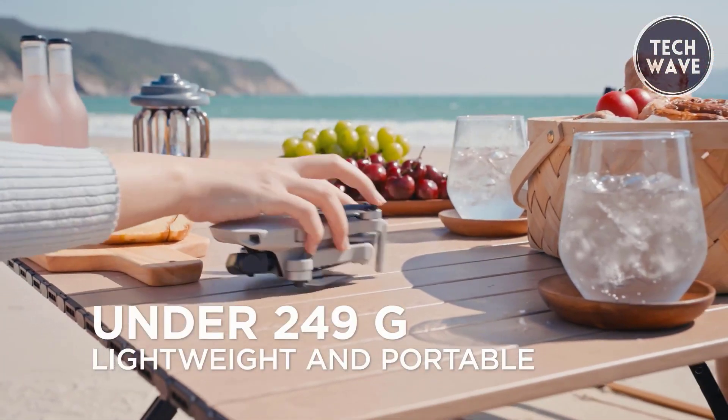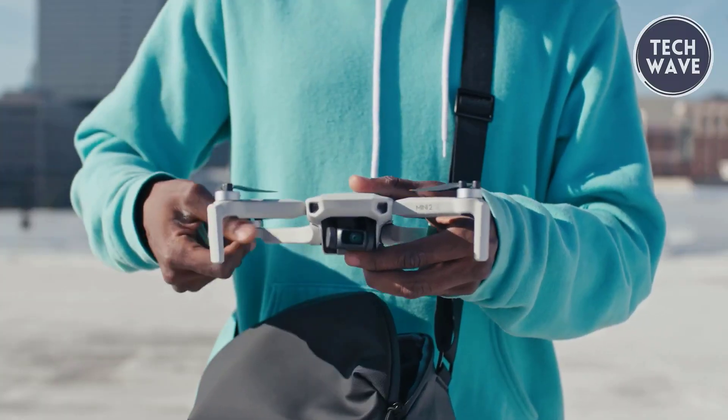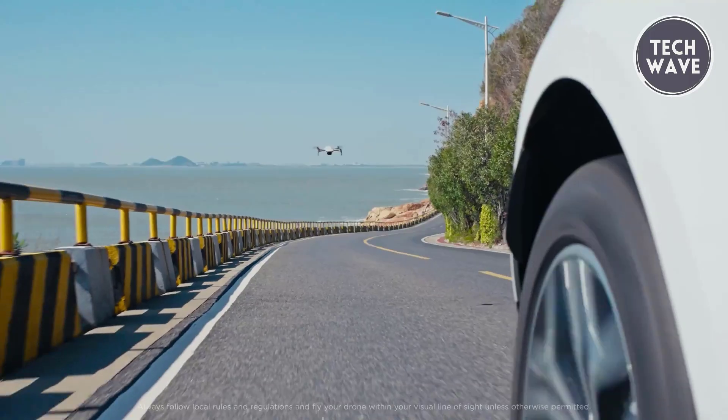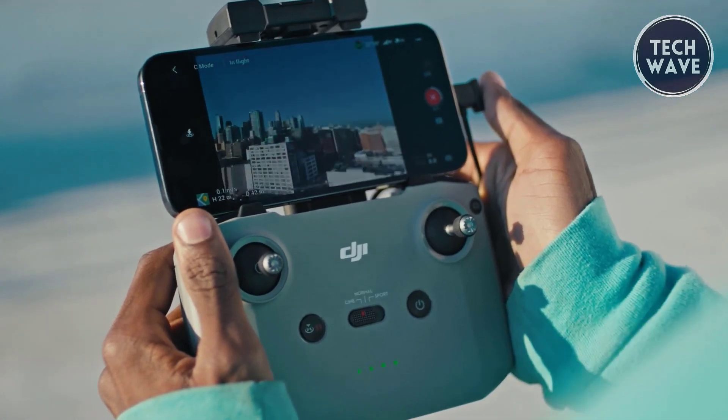Weighing in at less than 249 grams, the Mini 2SE is designed for on-the-go adventurers. Its compact size makes it an ideal companion for hikes, road trips, and spontaneous moments, ensuring you never miss a chance to capture stunning aerial views.